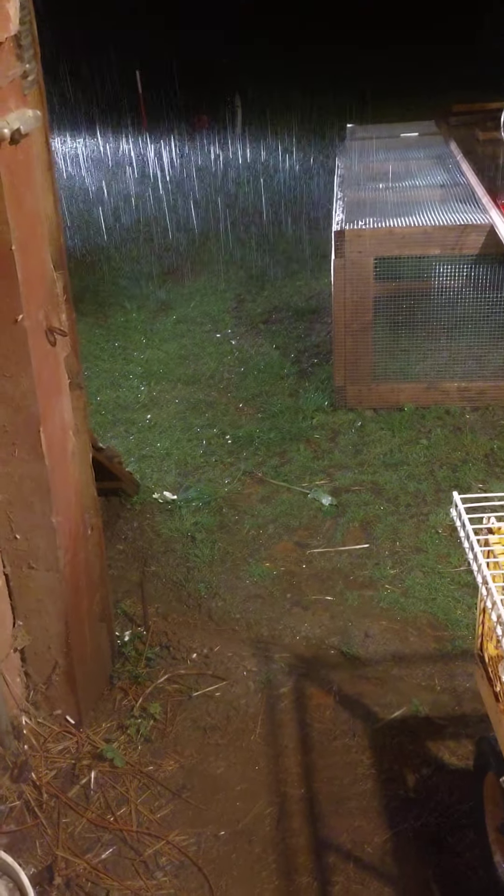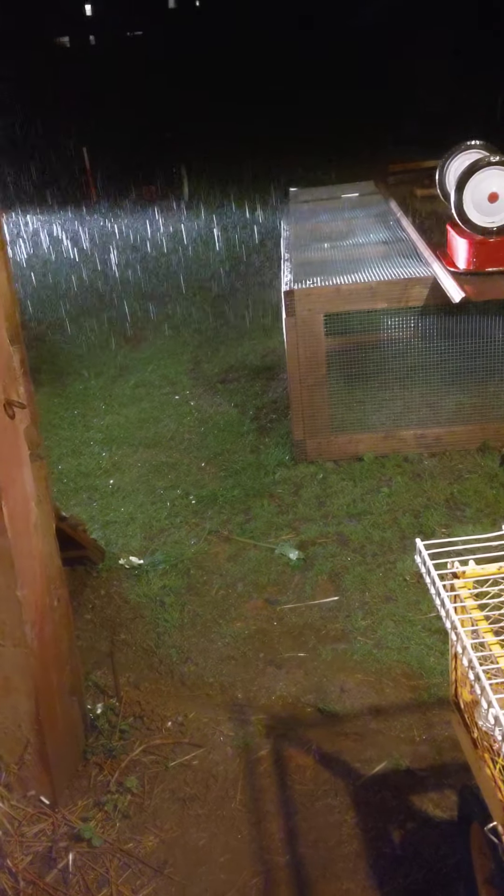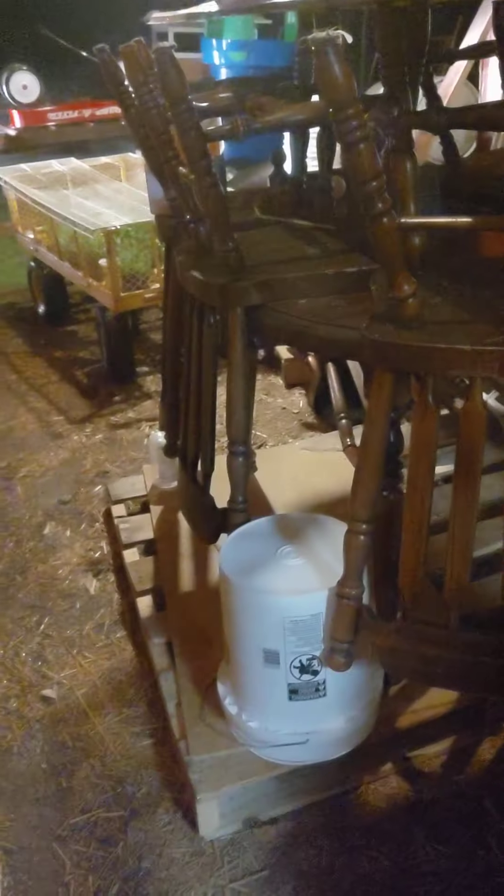I might end up having to move Rocket — he might be getting covered up with rain, I don't know. Let's go out here and see, figure out somewhere in the barn for him I reckon. I kind of put him in a quick lot the other night because he was causing problems with the goats. So I might have to get out here and move him in the darn rain — we'll see.